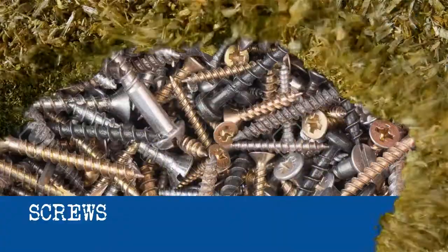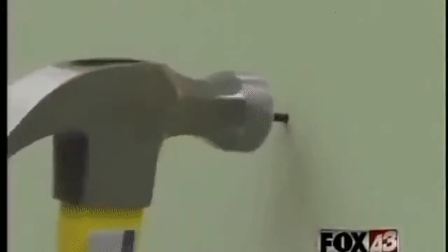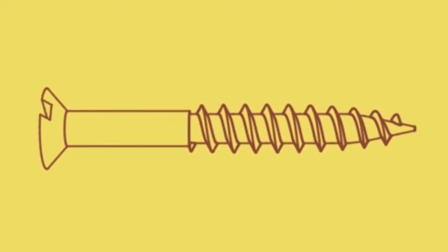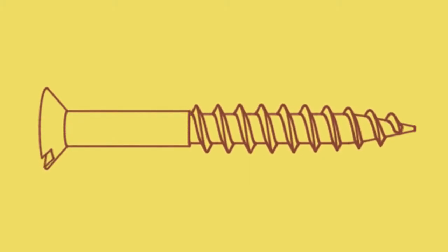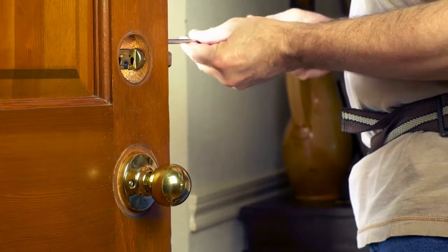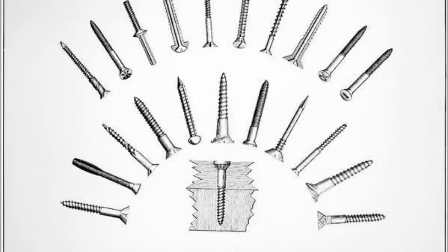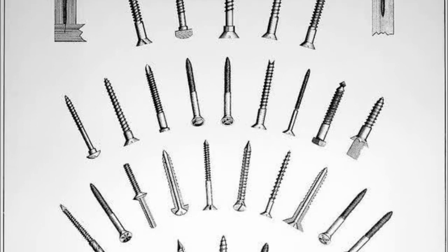Screws are a very different type of mechanical fastener than nails. Instead of being pounded straight into the material, screws have to be turned into the material. For a fastener to be a screw, it usually means it has a sharp point and a long, coarse thread used to bite into softer materials like wood, sheet metal, or even masonry. Unlike nails, screws can usually be tightened, loosened, and taken in or out pretty easily using a screwdriver or electric drill. Like nails, screws come in lots of different sizes with different design features for different applications.